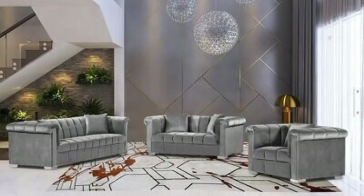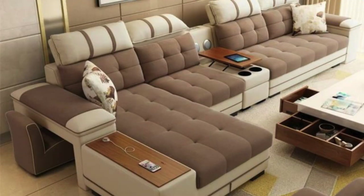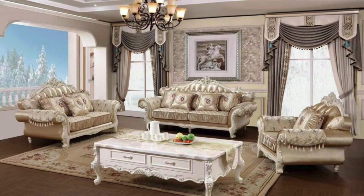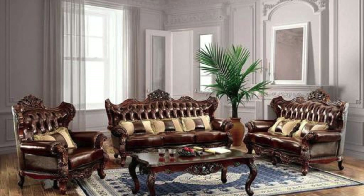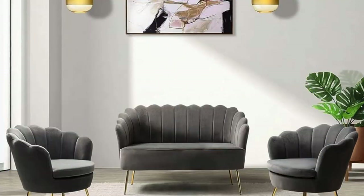Ultimately, the process of selecting a sofa set involves a harmonious blend of design principles, personal taste, and lifestyle considerations. By combining various elements and styles, you can craft a sofa set that not only satisfies your functional needs but also reflects your individuality and creativity. Consider embracing the trend of sustainability when choosing a sofa set — opt for eco-friendly materials such as recycled or upcycled fabrics, responsibly sourced wood, or sofas made from recycled materials. This not only contributes to a greener environment but also adds a unique touch to your living space.